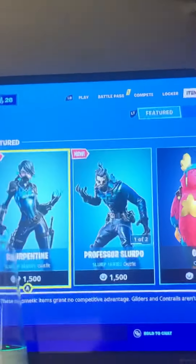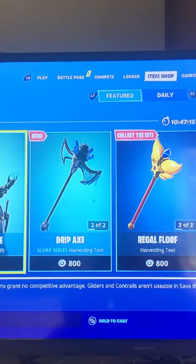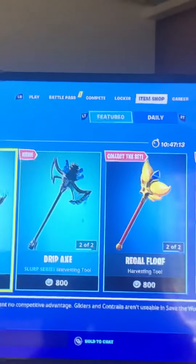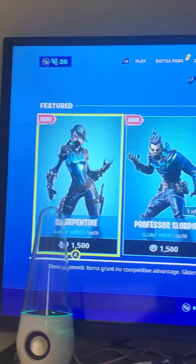What's up guys, welcome back to a brand new item shop video. Today I'll be showcasing the item shop for you guys. I'll be doing this daily, and there's another 10 more hours till it ends.